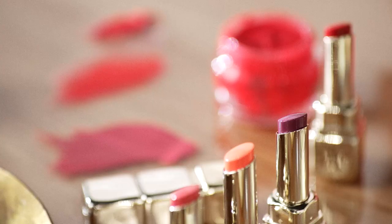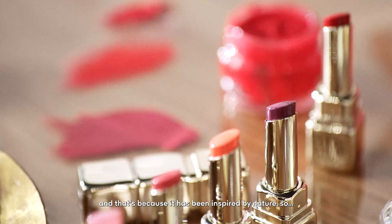Again, an essential. It makes your whole complexion look super healthy, and the colors are really on point. That's because it has been inspired by nature — and nature is the best artist — so thanks to that we have really the most beautiful colors.